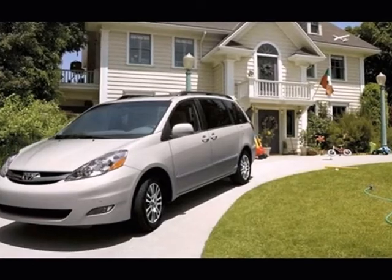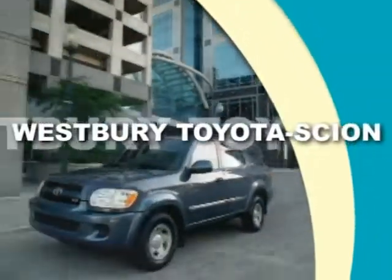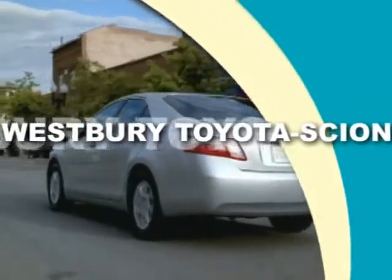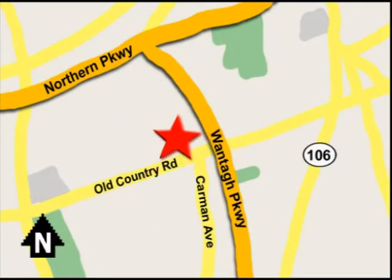Come on in today and see it for yourself. Call or email today, or stop on by our brand-new state-of-the-art facility. We're conveniently located on Old Country Road off Wontop Parkway.